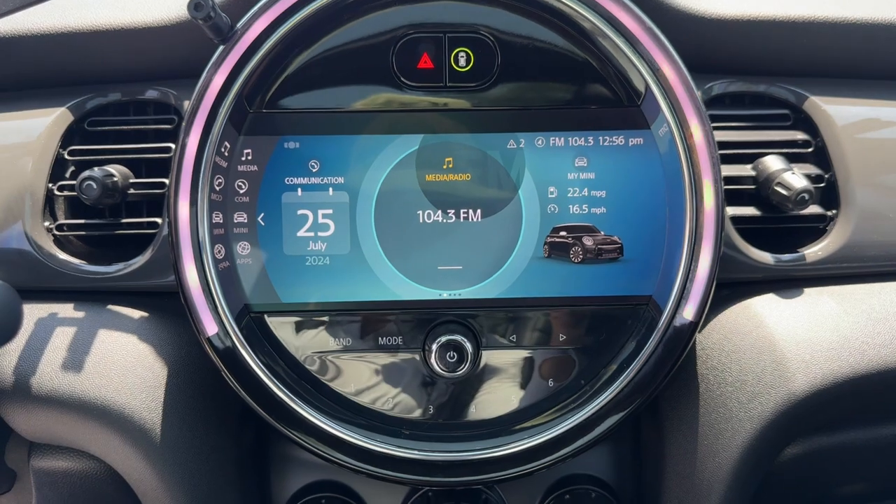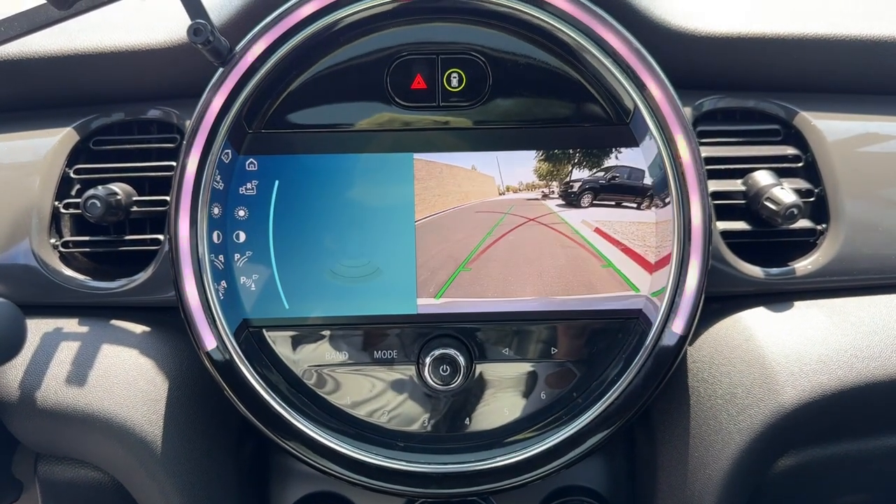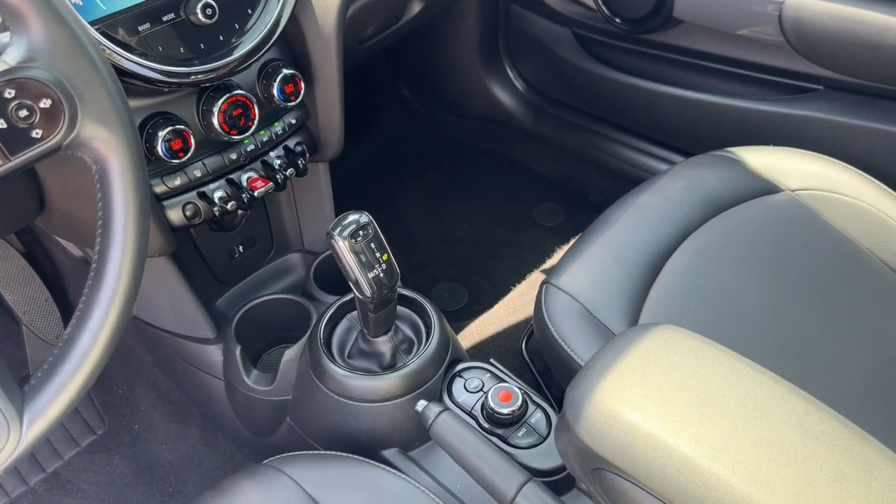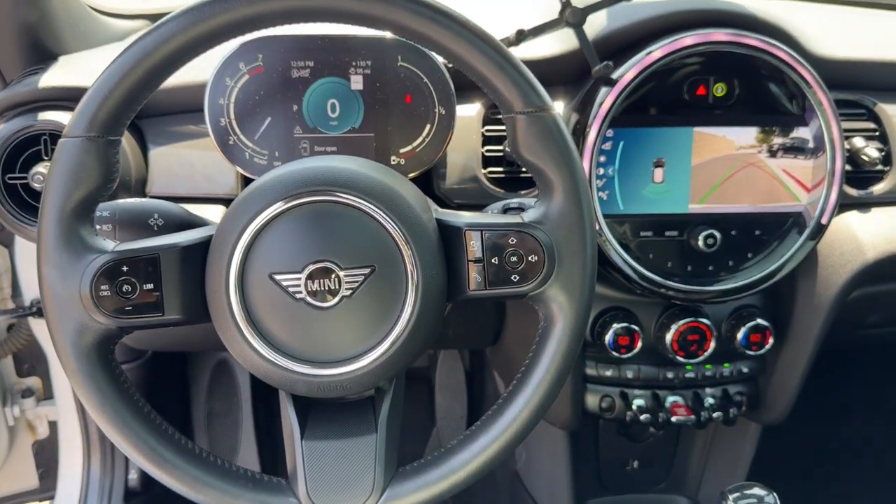Backup camera, steering wheel audio controls, aluminum wheels, heated front seat, Bluetooth connection — motorsport tradition with a modern fun-loving spirit. That's the Mini Cooper.